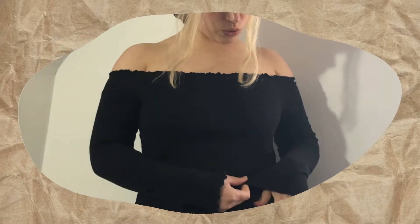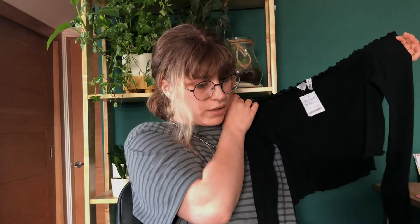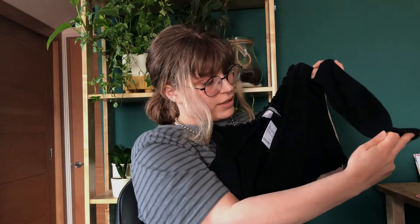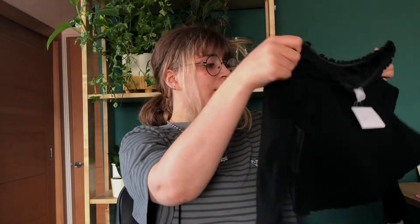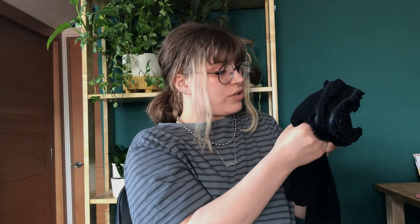The next thing I got is this little off-the-shoulder top from H&M — probably the most basic thing I bought out of everything. But it has this little flared detailing on the sleeve because it's lettuce hem, which I thought was quite cute. That was £3.